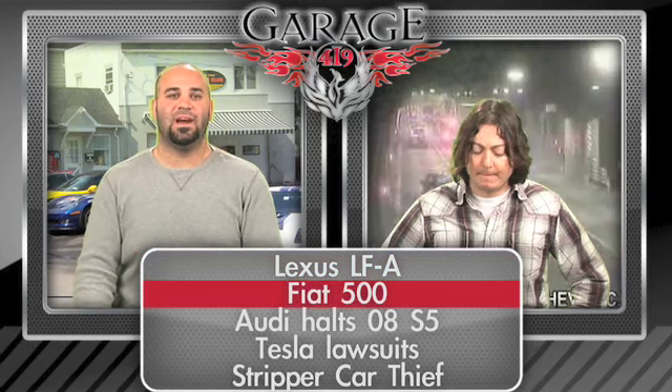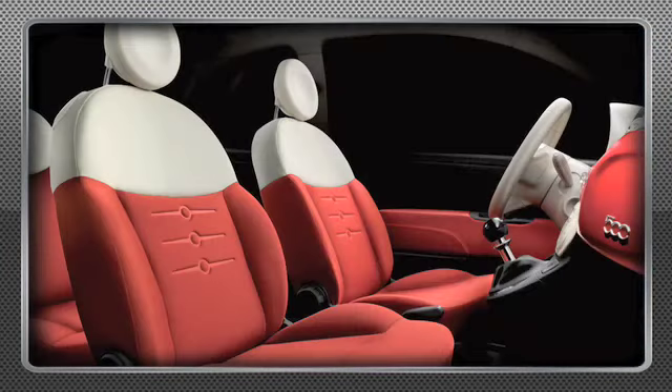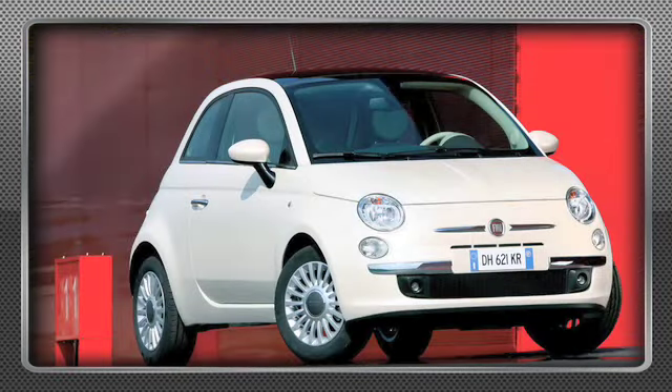Moving right along — Fiat has reinvented the 500. The Fiat 500 is a classic tiny, not quite a micro car but certainly a small hatchback. The same way Mini has made a comeback under BMW, they've been making them in Europe and apparently they're going to be bringing them to the US.